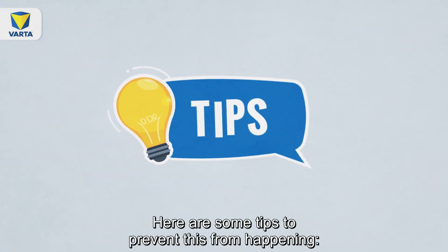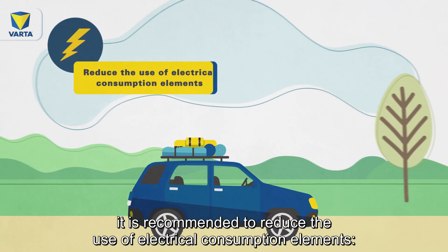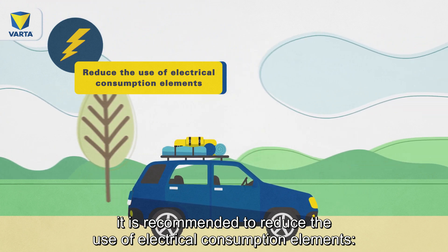Here are some tips to prevent this from happening. In times where the car is barely used or only for short journeys, it is recommended to reduce the use of electrical consumption elements.